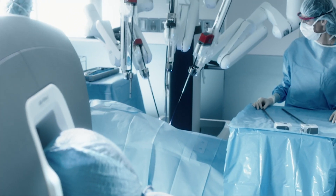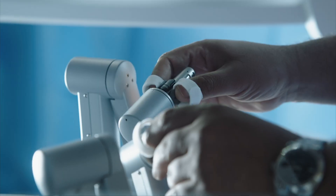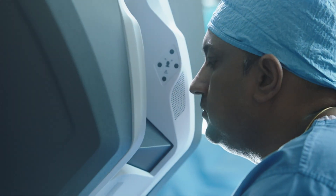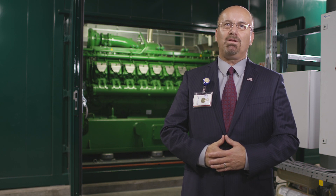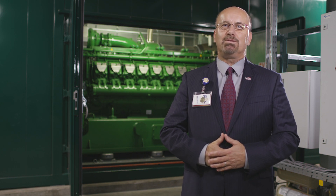Erlinger is already providing world-class patient care in many arenas, and now we are providing world-class clean energy, reliable energy, and moving us forward to the next generation.